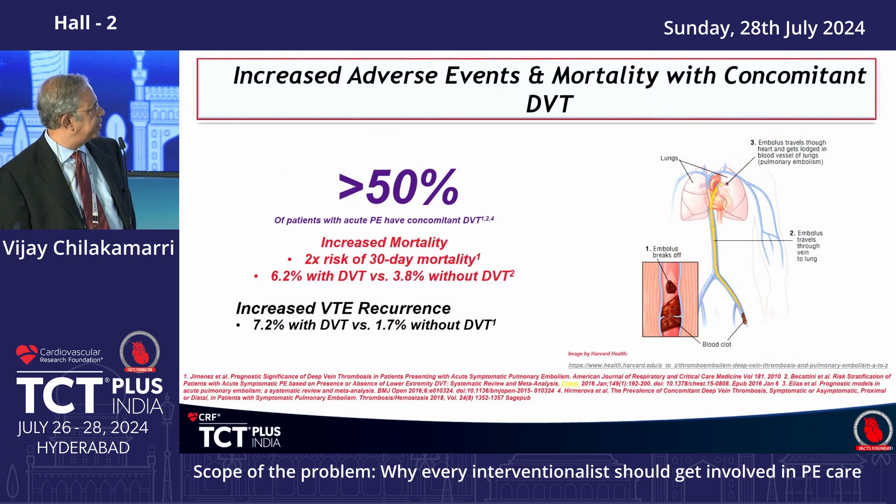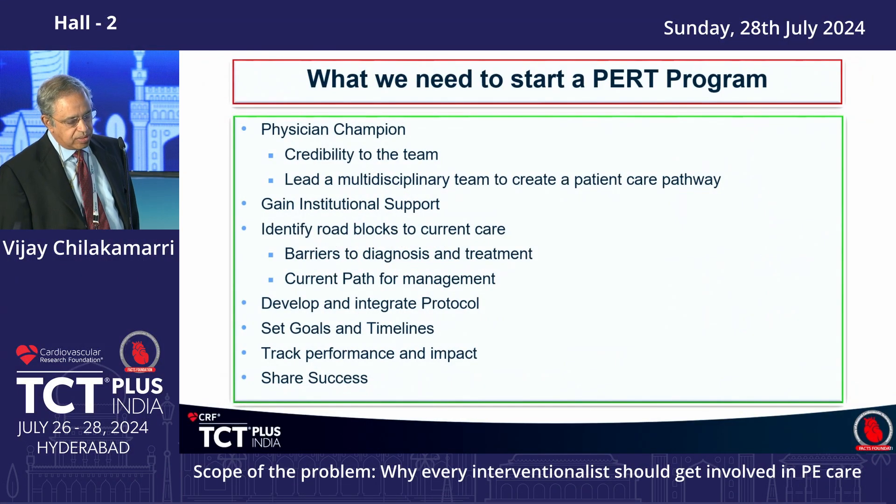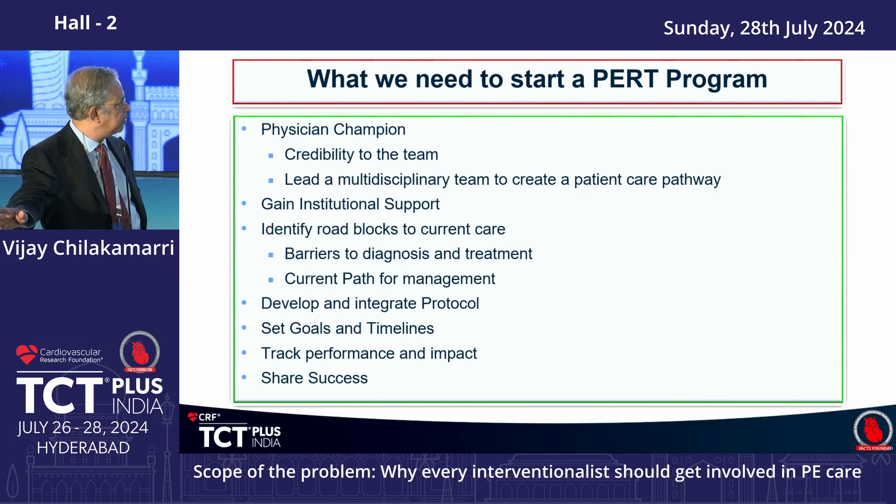At least 50% of patients with acute PE have concomitant DVT, which adds to morbidity and mortality. To start a PERT program, you need a physician to take ownership. It must be a multidisciplinary team — for diagnostic purposes you need pulmonary and hematology, though they can see patients next day rather than in the ER itself. A face-to-face, Zoom, or curbside consult with the whole team is needed.